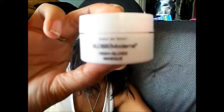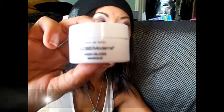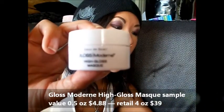The next thing I got is by a company I've never heard of: Coco du Soleil. The Gloss Modern High Gloss Mask. The sample is a half ounce with a value of $4.88. The retail is four ounces for $39. Sun, heat, and pollution all strip our hair — but this vitamin-rich conditioning complex restores bounce and shine.